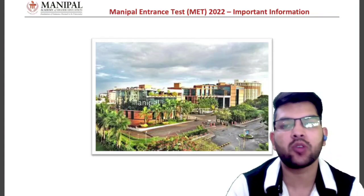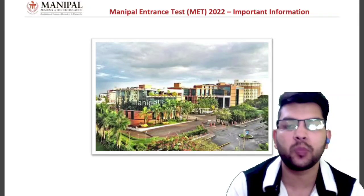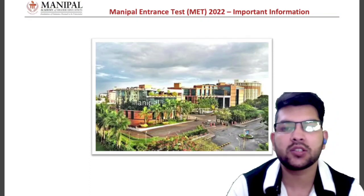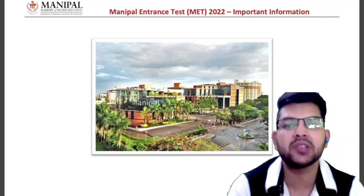I will be discussing about everything — that is fee payment, if you have applied for Phase 1 whether you need to pay for Phase 2 as well, and when you will get the results of the exam. So everything I will discuss in this video.